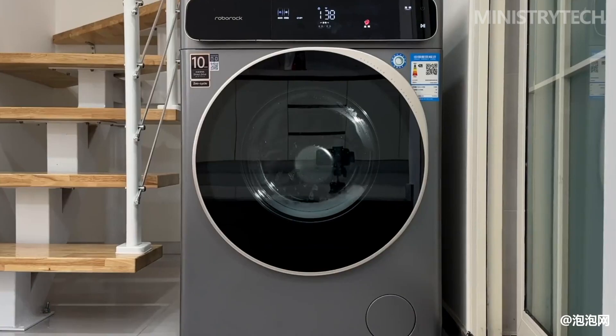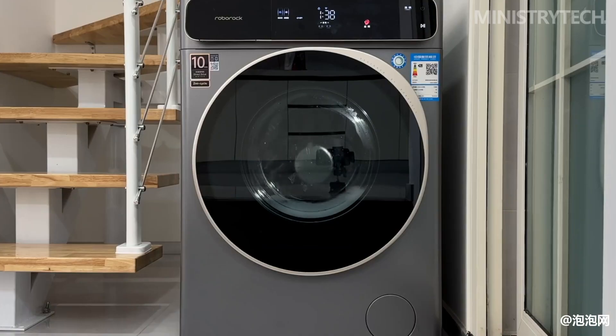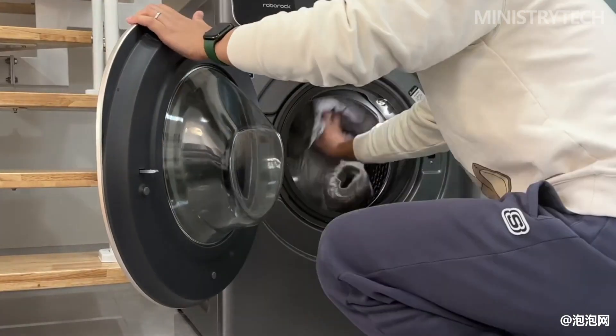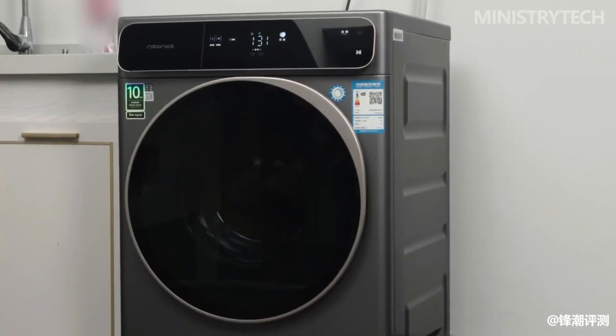The large inner cylinder allows clothes to have enough room to stretch, making them less likely to wrinkle. This is one of the reasons why the drying effect of the Roborock H1 is comparable to that of a heat pump dryer.